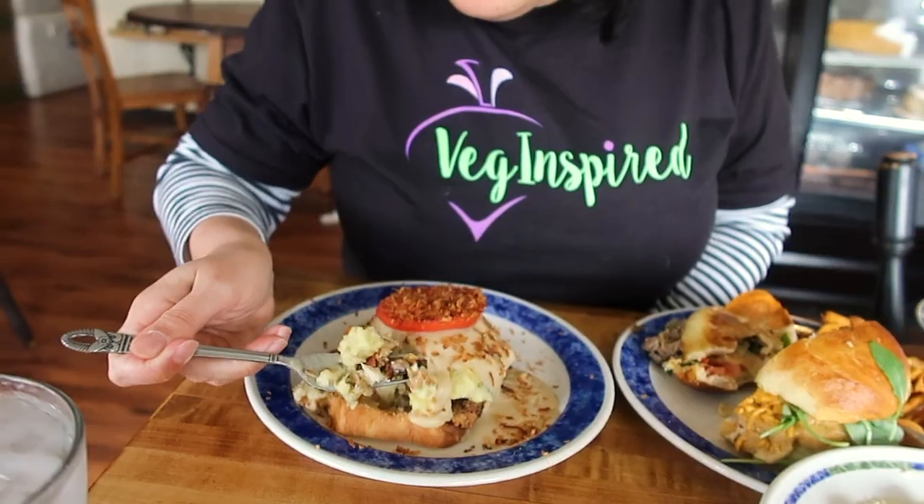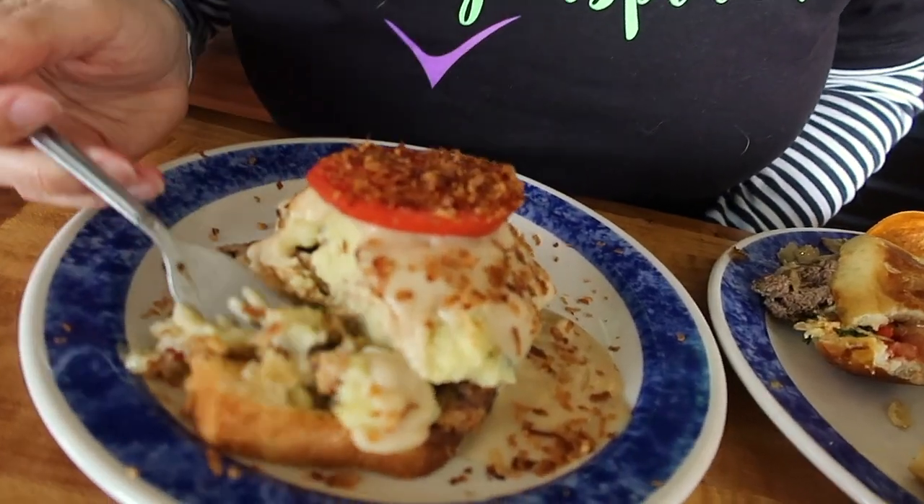The millet open-faced meatloaf has a creamy texture with mashed potatoes, awesome delicious gravy, and coconut bacon on top. That delicious comfort food.